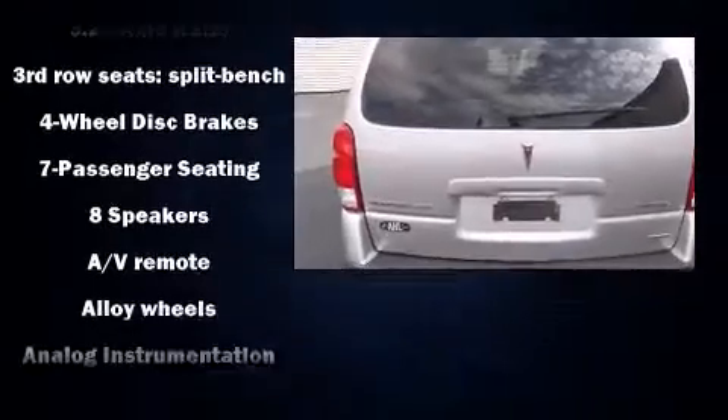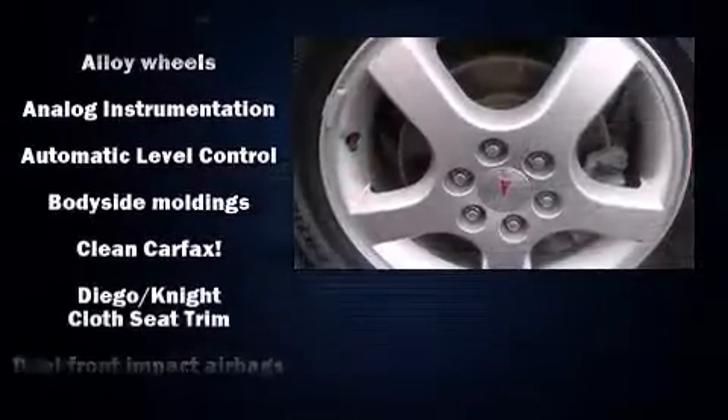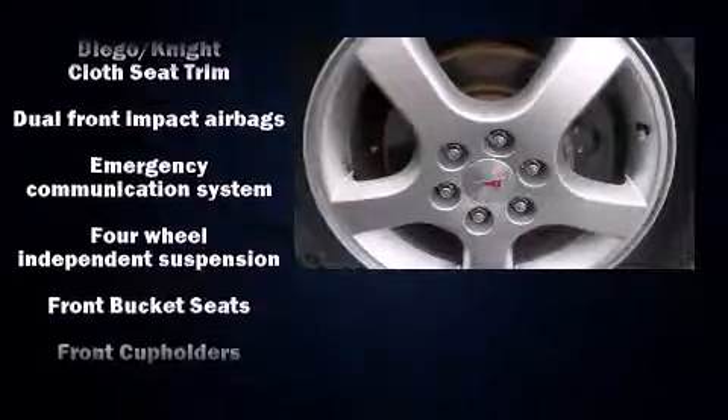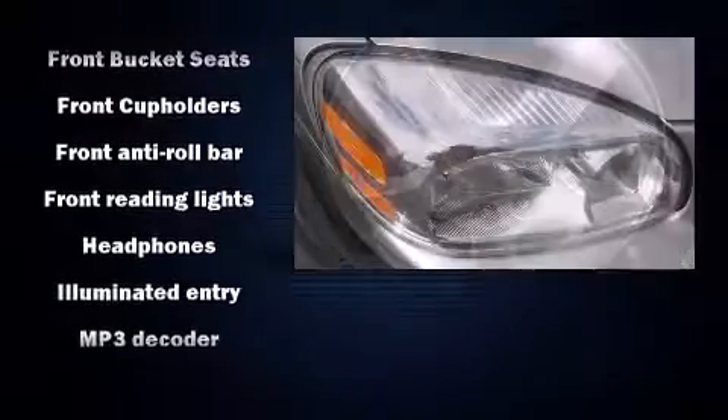Passengers are protected by various safety and security features, including dual front impact airbags with occupant sensing airbag, an emergency communication system, and four-wheel disc brakes with ABS. All-wheel drive enhances stability in unpredictable circumstances.